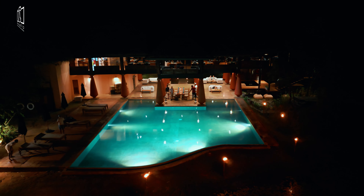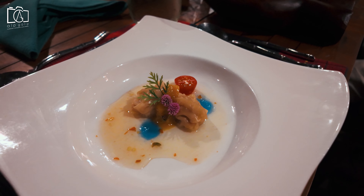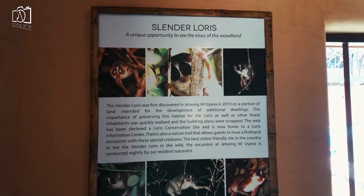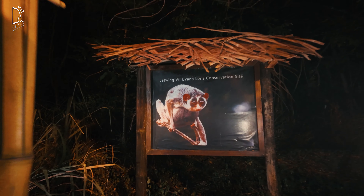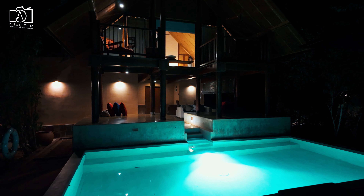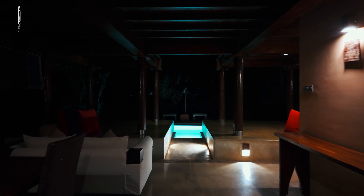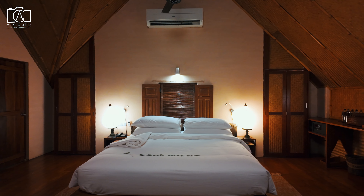After the safari we returned to our hotel and were treated to a special poolfront dinner organized for our group, featuring a delicious full-course meal. Jetwing Vil Uyana is also home to the elusive loris, a nocturnal primate that can be spotted during special night safaris offered by the resort. We wrapped up the day relaxing in our private villas, turning in early with a hike planned for the next morning.